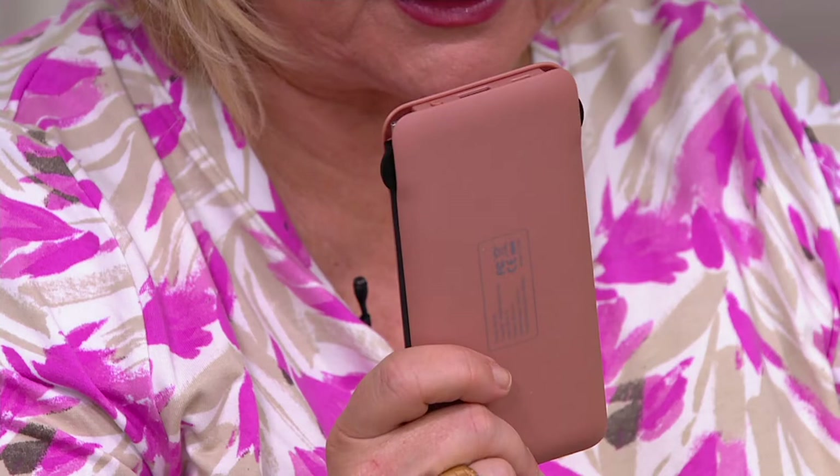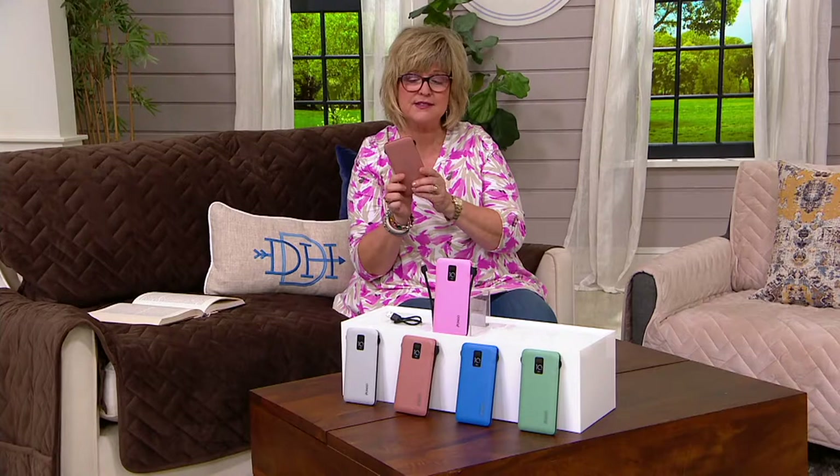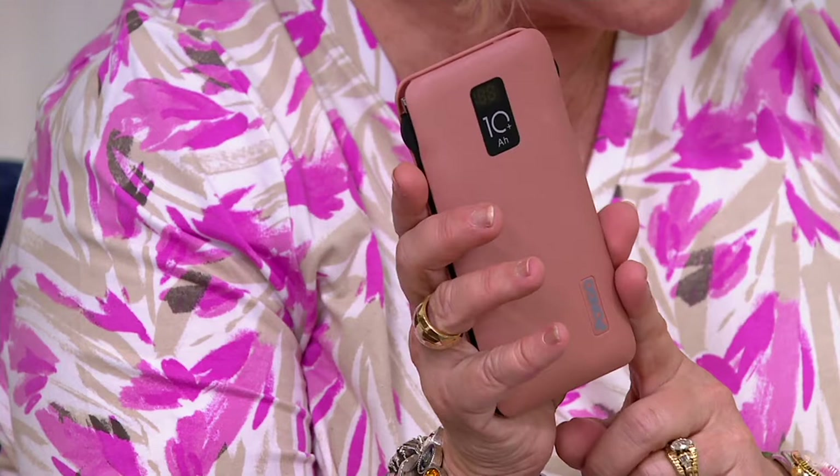So this one you can leave in your glove box, you can leave it in a drawer for emergencies. You can use it every day if you want to. It charges up quickly, but again, retains that charge. So this is the color that I'm holding, which is rosewood.